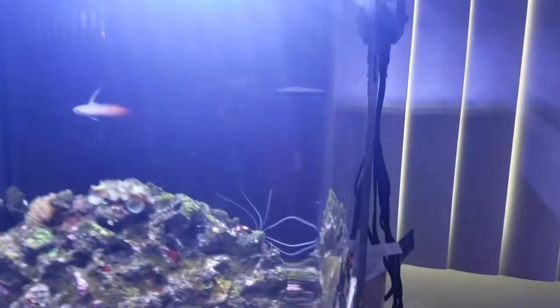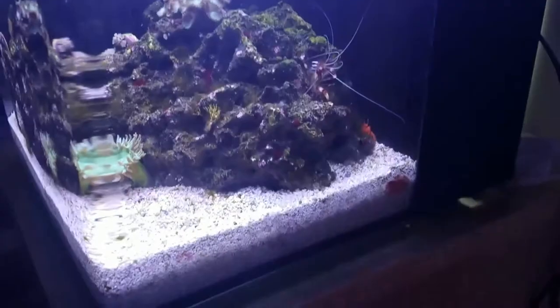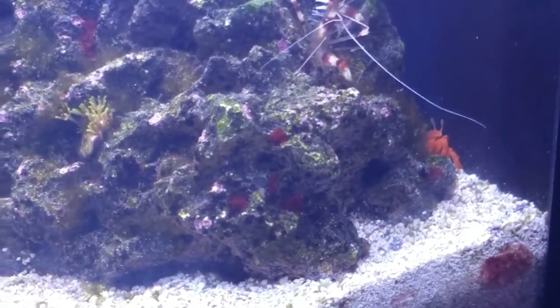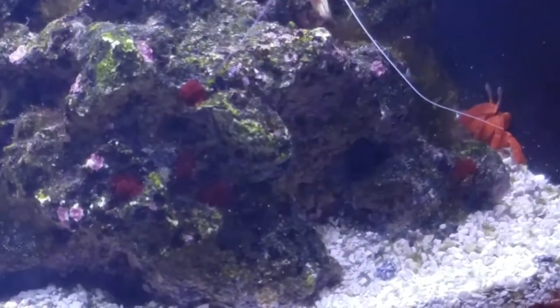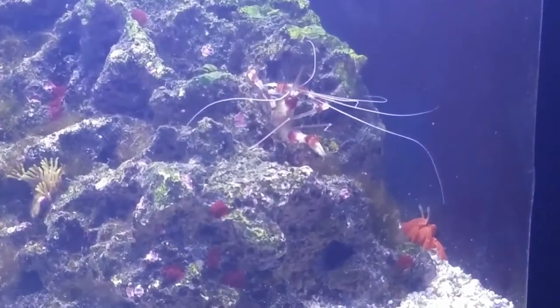I'm gonna bring the camera around so you can see — there's a red crab here. He doesn't come out very often, he's pretty shy. You can see him right there to the right.